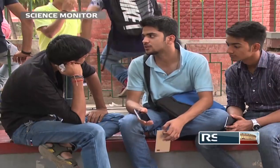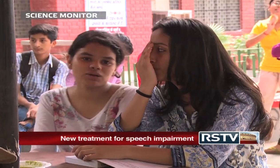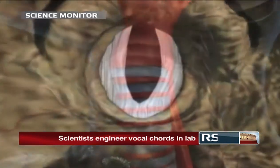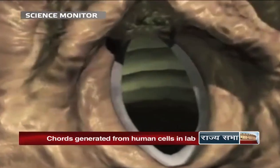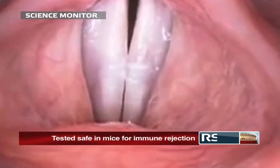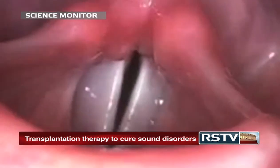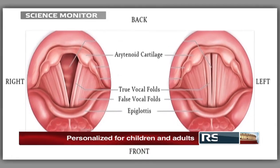Speech — one of the unique characteristics that set human beings apart from animals. The biology that governs human speech is distinctive and is composed of two special, flexible bands of muscles called the vocal cords, present inside the larynx or voice box. These vocal cords generate different types of sound waves by vibrating against each other about 100 to 200 times a second. Any damage to the cords affects the vibration and may lead to temporary or permanent loss of voice.